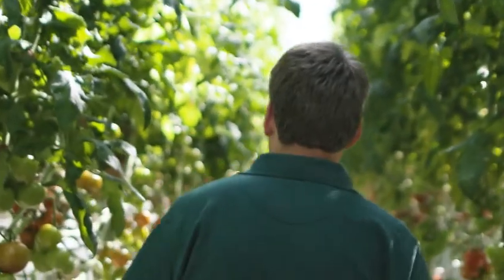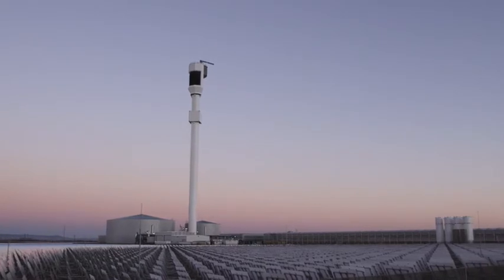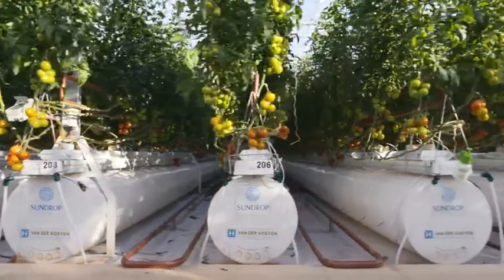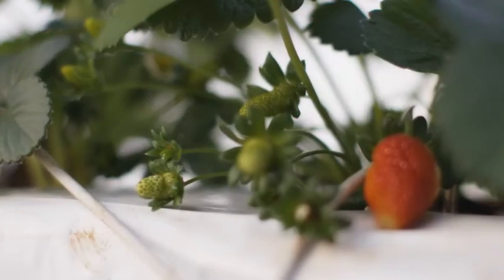Sundrop Farms is a triple bottom line business. We produce a better product that's better for people and better for the planet, all year round. What we do in the future may not look exactly like this facility in Port Augusta, but it'll always have those core tenets — that triple bottom line nature of the business. Whether we're growing berries in Tennessee or peppers in Portugal, I think that spirit and that sense will be a part of everything that we do.